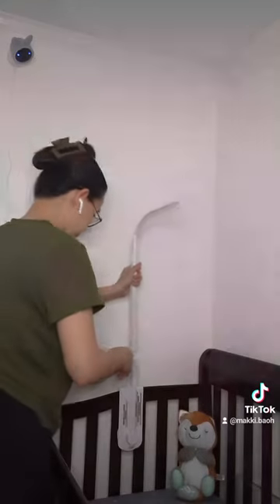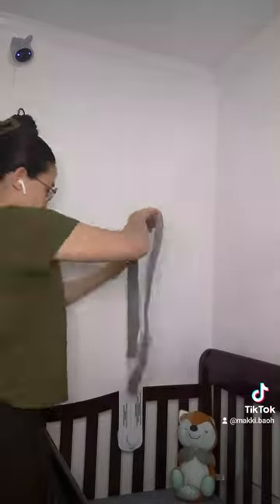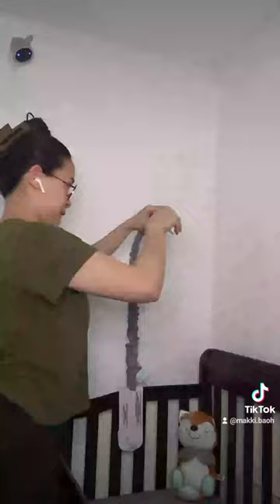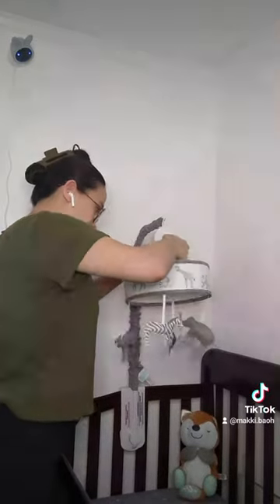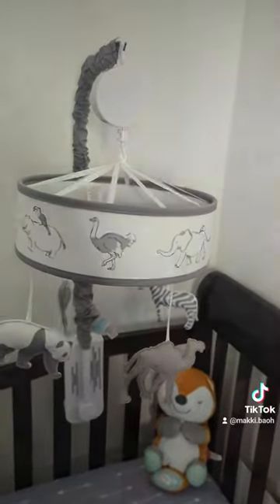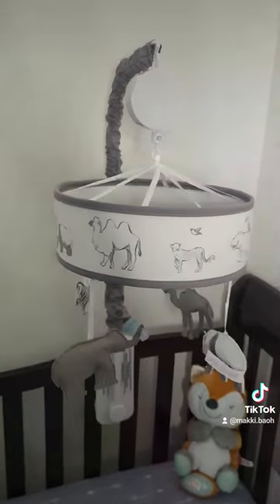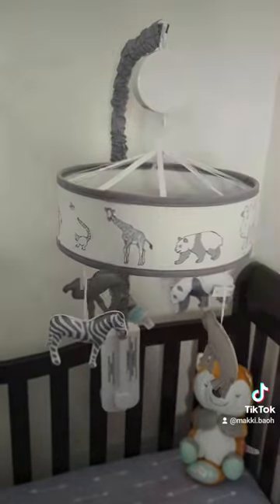The mobile was easy to install except for the parts that were hard to put together — literally. The best part about this product is the Musical Box. For its price, it is truly an...